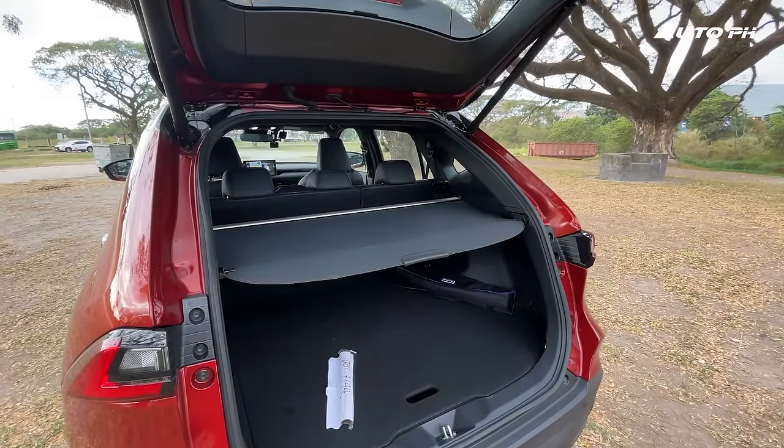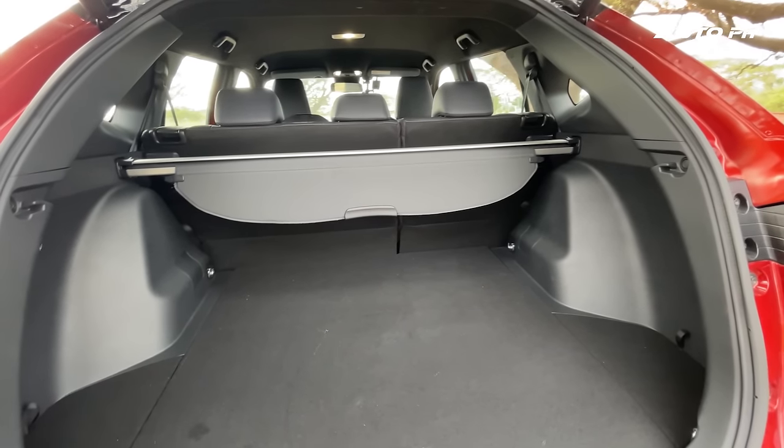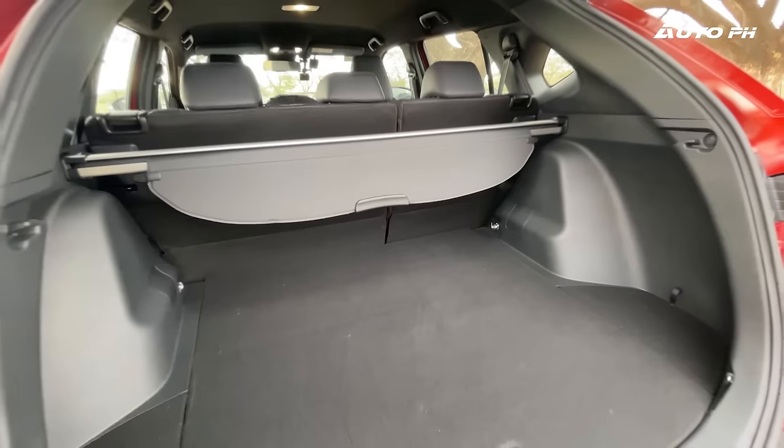Open the power tailgate and it will reveal your usual amount of space for a crossover. It's actually larger than many of its Chinese rivals and similar to the Honda HR-V. You can fit about three to four pieces of luggage in there.